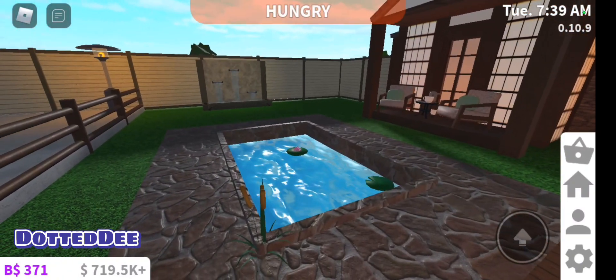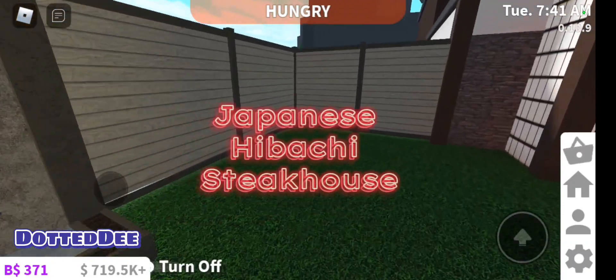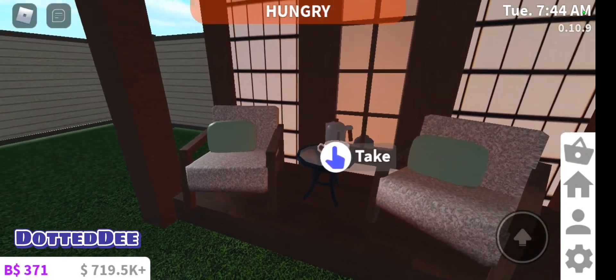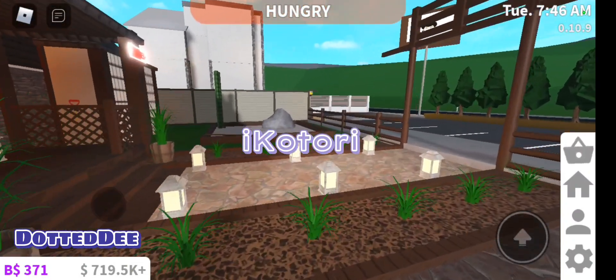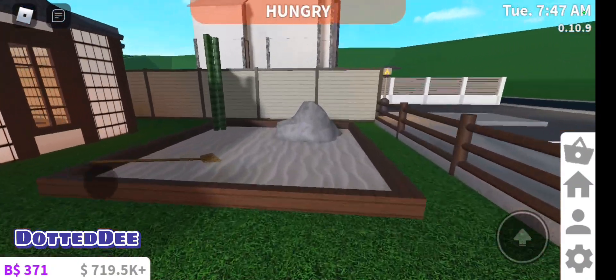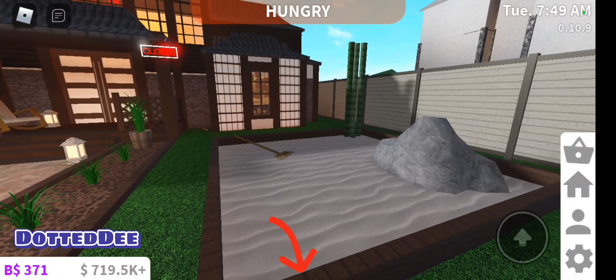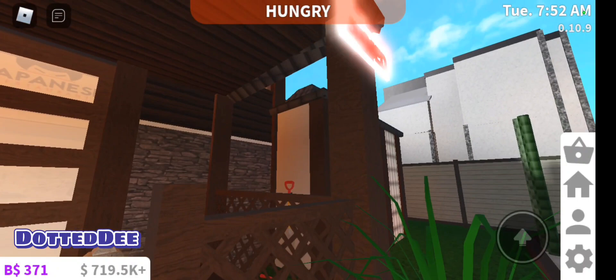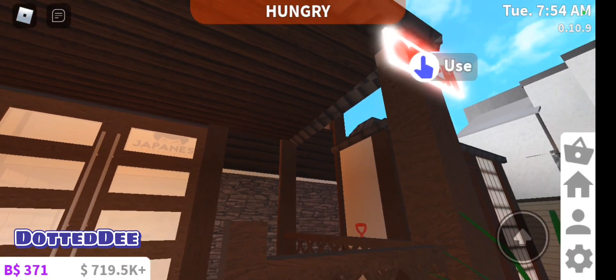This is my Japanese steakhouse that I built. The exterior was inspired by a YouTuber. I will put their name and a link to the original video in the description if you're interested in seeing some of their other builds. But I am not an exterior designer so I really needed some help, so that was a cool video.